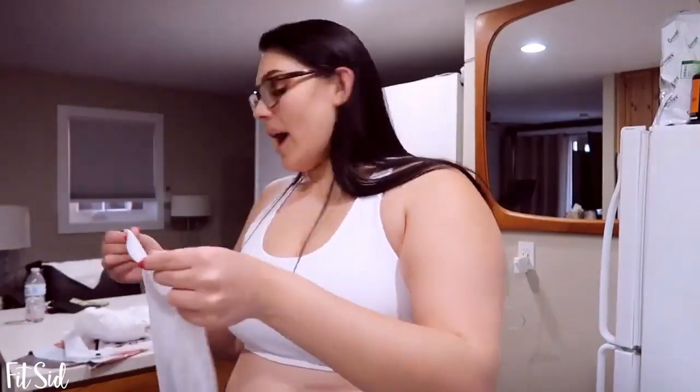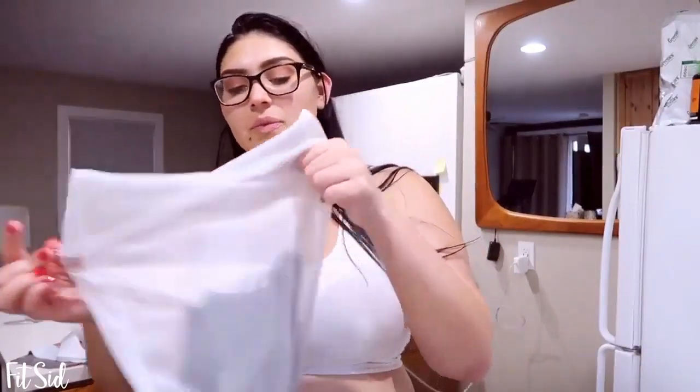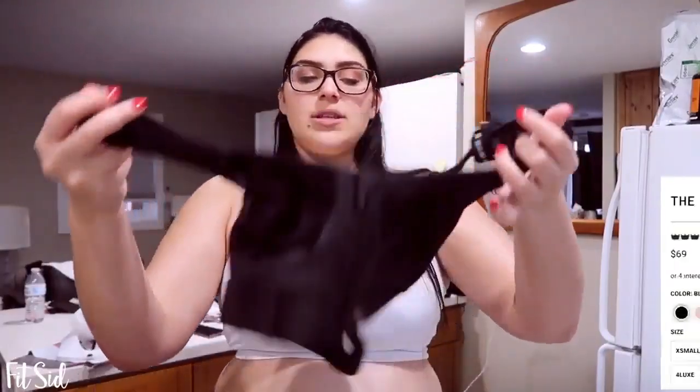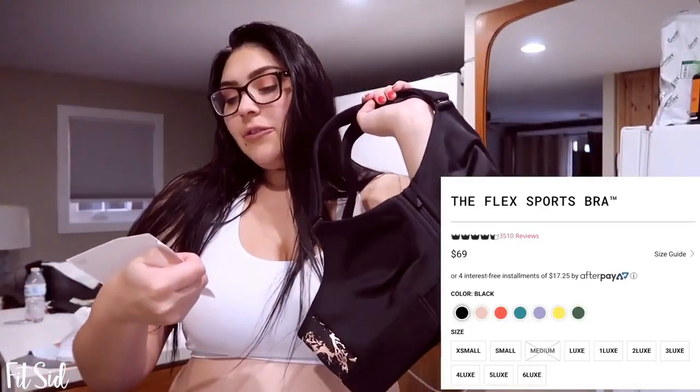The first one is called the 'Ultimate' and then I got the 'Flex' in two different sizes to compare. The pink laundry bag feels softer than the other one. Opening this one up — it's the same Luxe size, considered large. This one is more expensive at $69; the first was $65, and the last one I'll show you is $78.